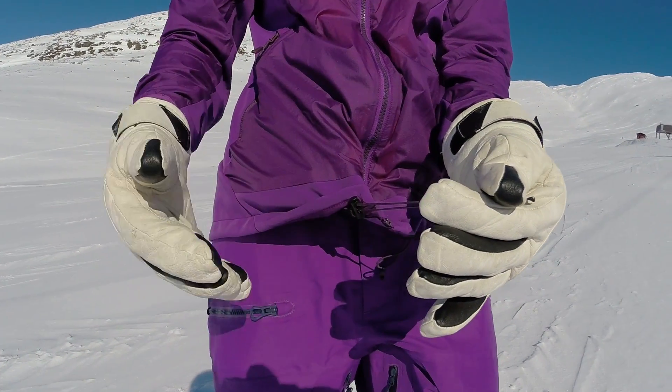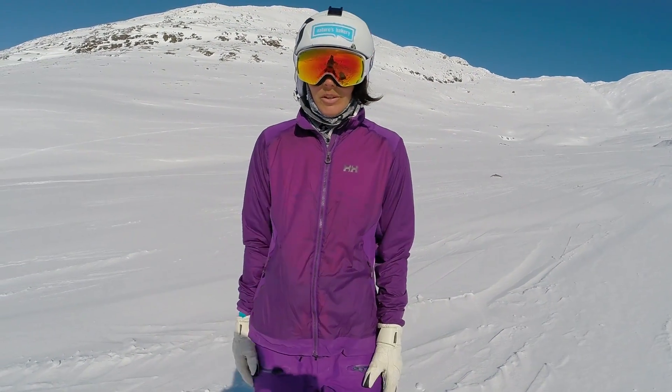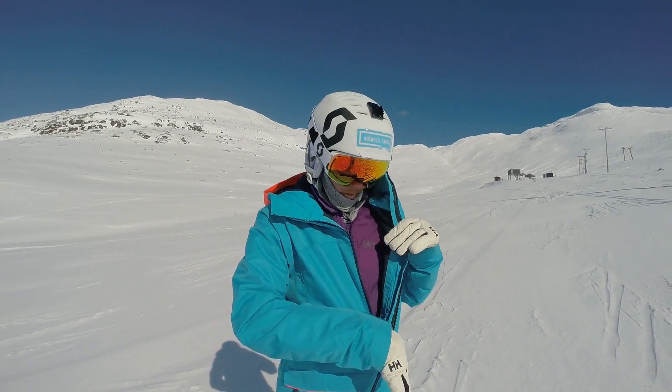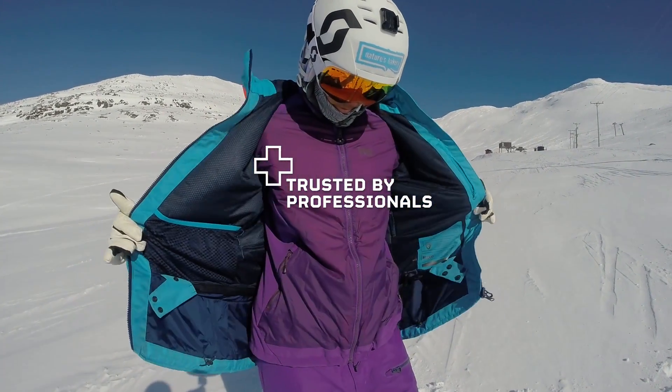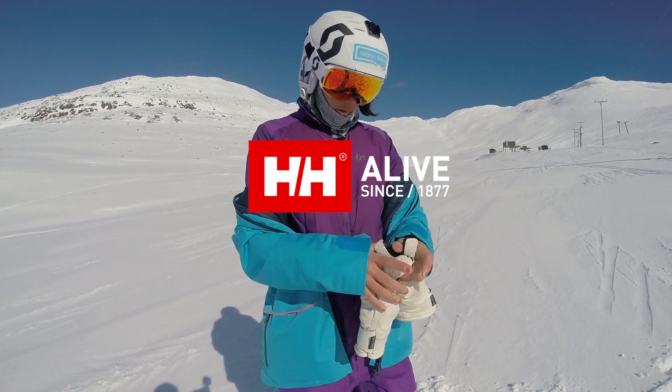I like how you can adjust it down here. It's just super comfortable. I wear it all the time underneath my jacket, especially on colder days or when I'm skating up the mountain.